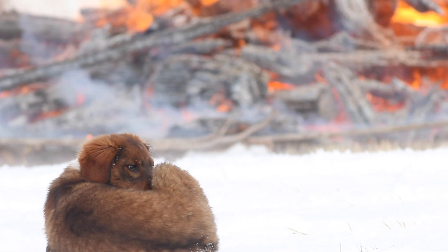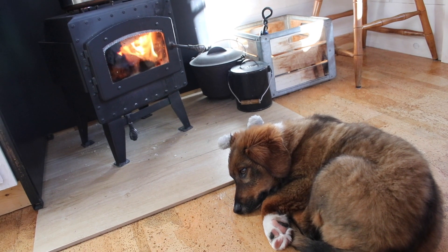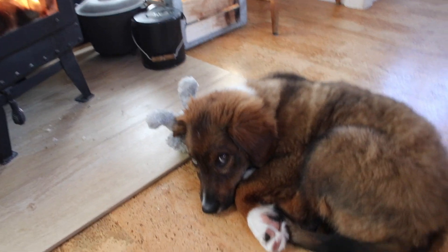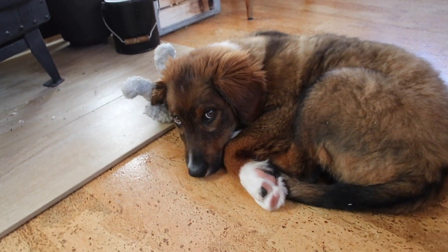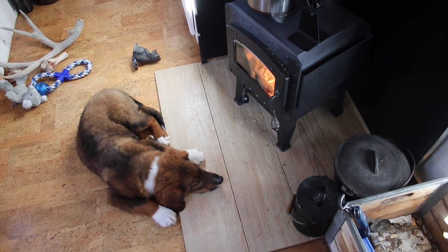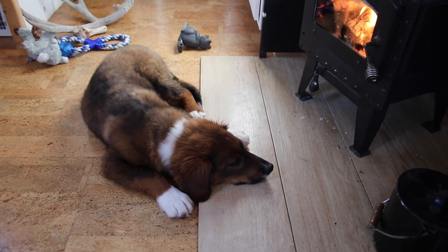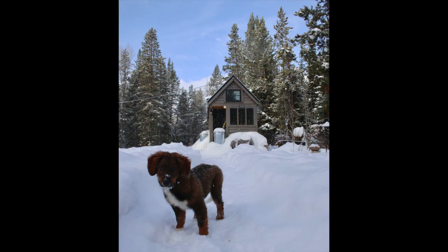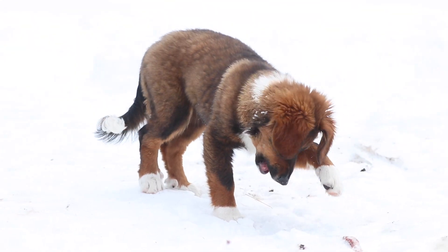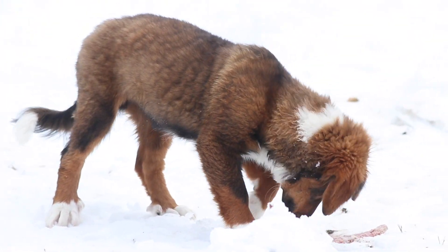I picked this breed because its general characteristics fit pretty well with what I wanted in my personal lifestyle. Every individual dog is different and breed characteristics are no guarantee, but in most cases Burley has proven true to the standard temperament. English Shepherds are highly intelligent, which can make them fairly easy to train but also fairly easy to get bored — if they haven't got something to do, they will invent their own games, which may or may not be something you consider an appropriate activity.